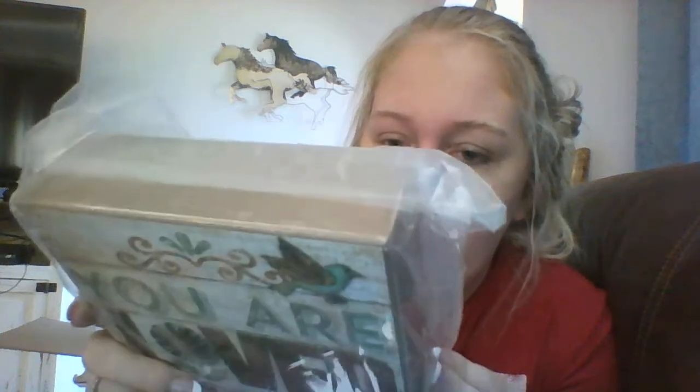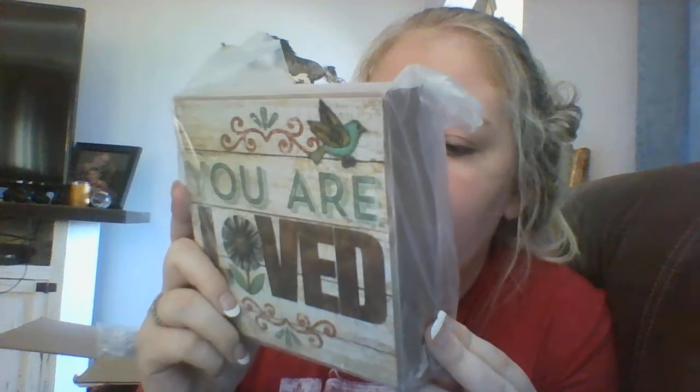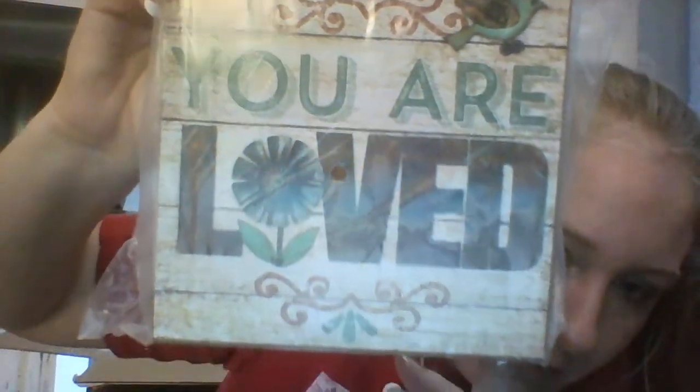Next, this is going in my room — the blues match my bed. It says 'You Are Loved' and that's $2.75. It's made by Whiskey Mountain out of Michigan and I want to say it's a six by six. It's pretty nice.